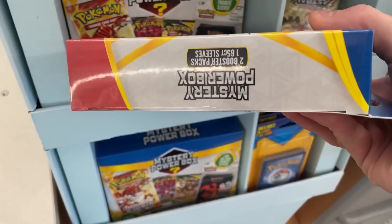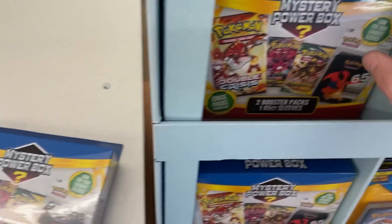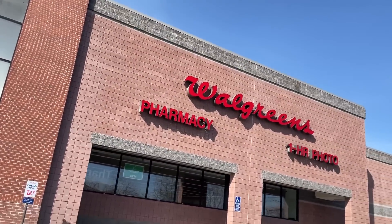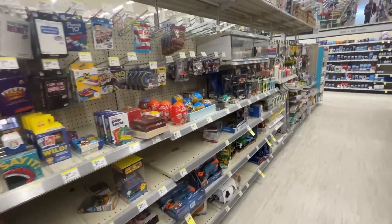Now we've got to go to more Walgreens and try to find these mystery packs. Getting lucky at the first Walgreens — they've got a bunch of them. I checked and looks like they're all sealed up, but they don't have the mystery ones I wanted. Looks like this Walgreens was legit and the ones they had weren't cut open, but let's go check a few more.